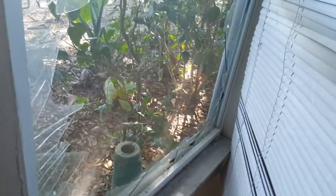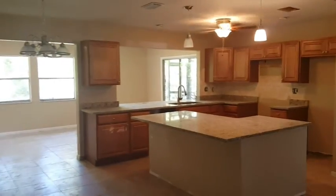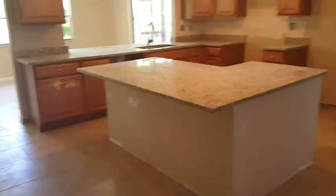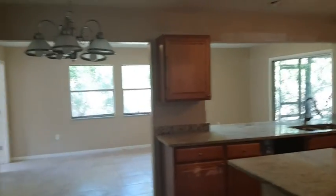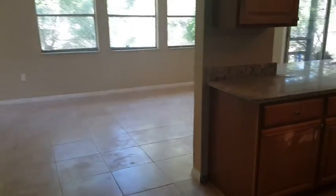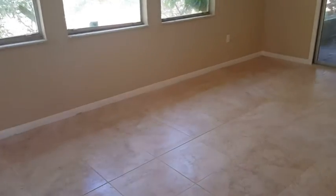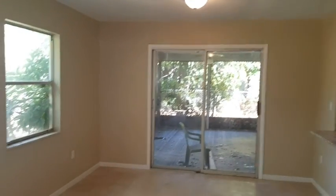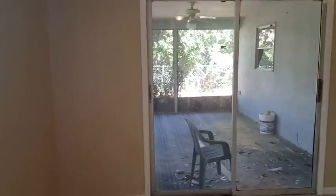We still have some broken windows to take care of — that's part of the outside repairs. Now let's see the kitchen with the lights on. Everything's painted, baseboards are going to have to go in around the island. That was a wall we tore out to make the kitchen nice and big.